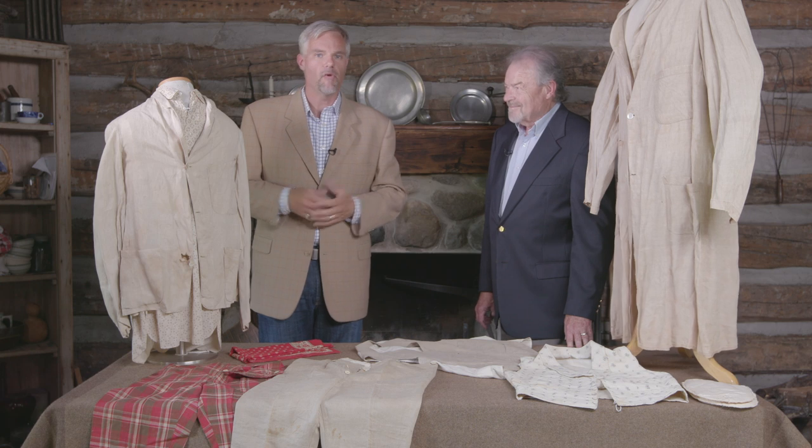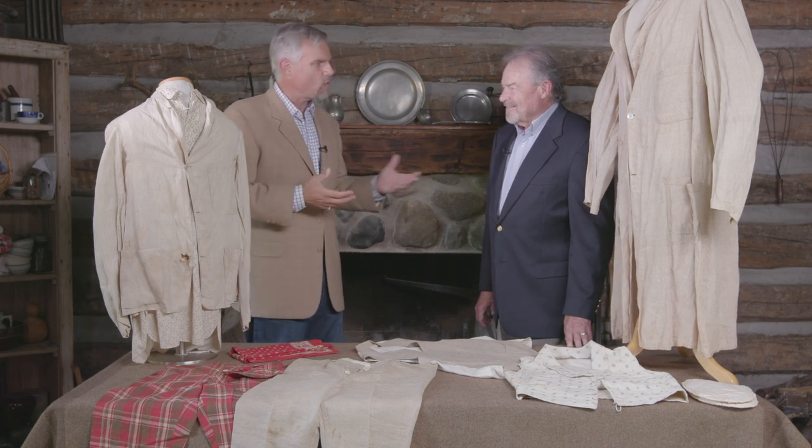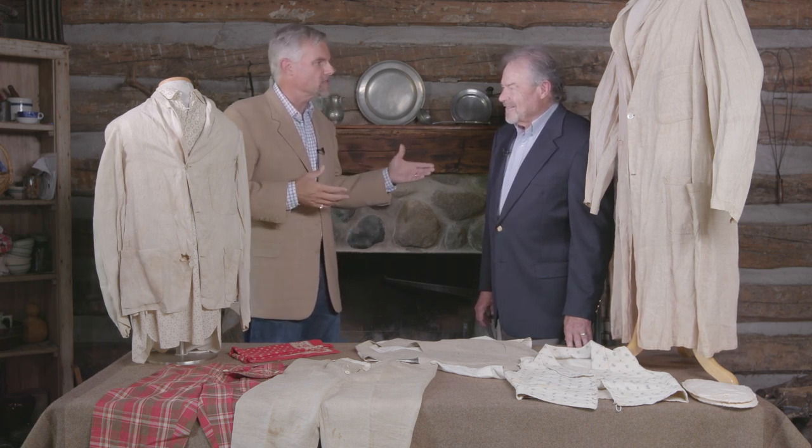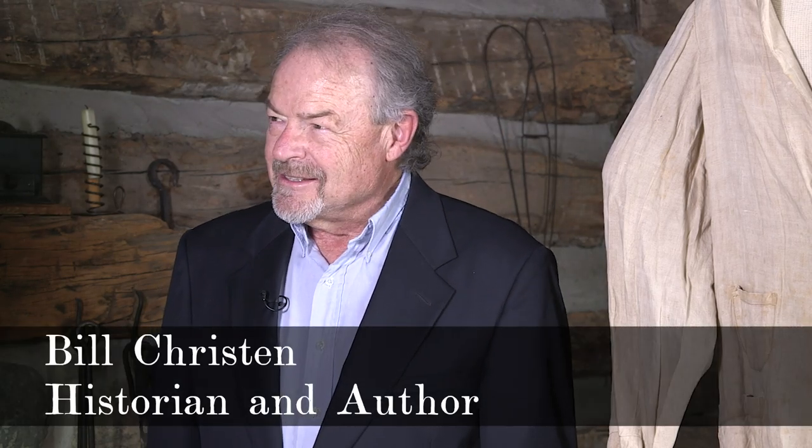Bill and I both put our sport coats on to look nice, but as we look back to the 19th century, that may not be the best choice. Men in the 19th century were just as smart as we were — they didn't want to be hot. So they would do things to their outfit to make it at least a little bearable.